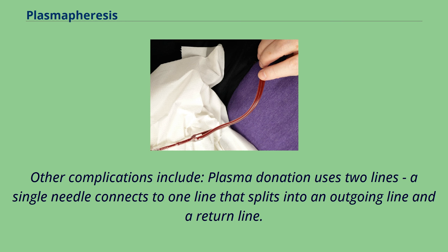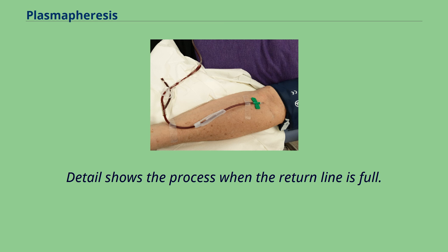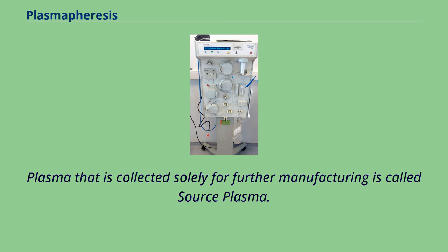Plasma donation uses two lines; a single needle connects to one line that splits into an outgoing line and a return line. A spur can also be seen that is used for collecting test samples of whole blood. Donating plasma is similar in many ways to whole blood donation, though the end product is used for different purposes. Most plasmapheresis is for fractionation into other products, and plasma that is collected solely for further manufacturing is called source plasma.